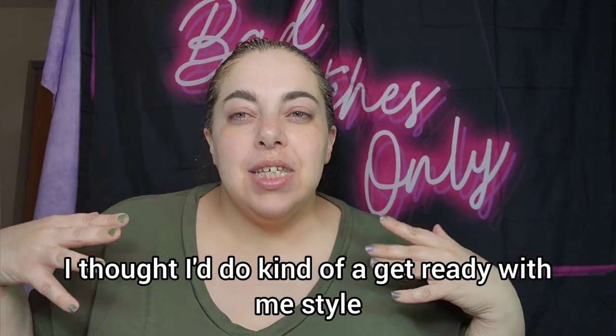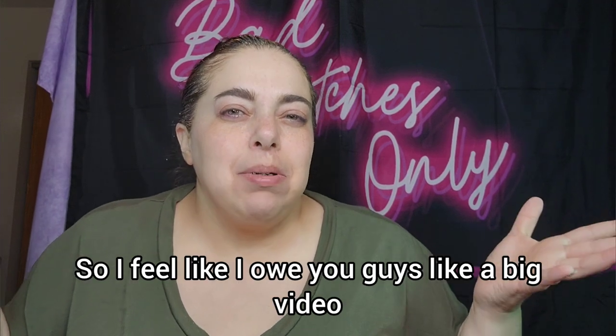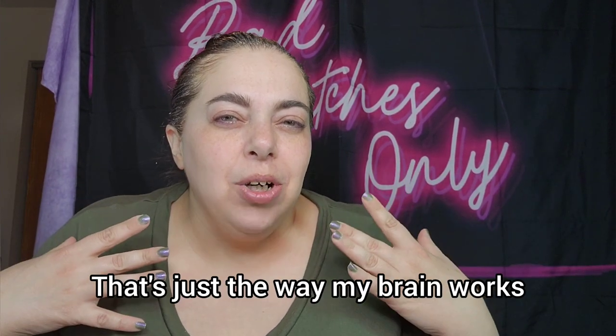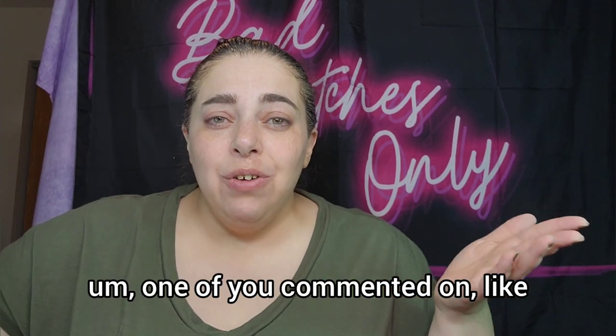I thought I'd do kind of a get-ready-with-me style because I skipped Monday, so I feel like I owe you guys a big video. That's just the way my brain works, so that's what we're doing — deal with it.